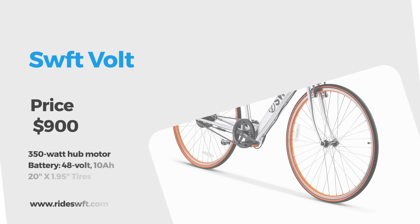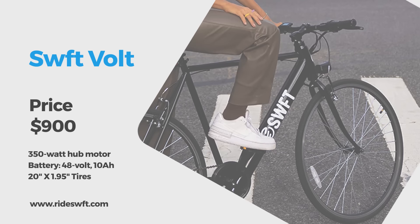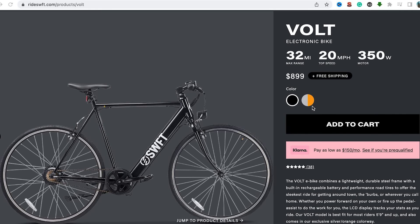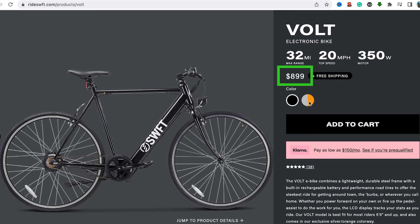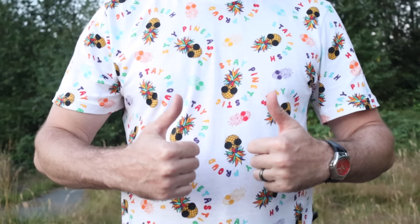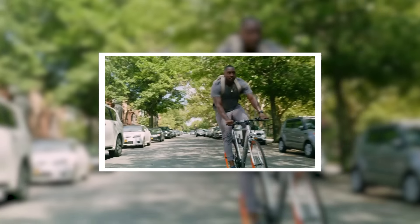The Swift Volt e-bike is the kind of bike you buy when you want an e-bike that doesn't actually look like an e-bike. The top speed is 20 miles per hour and there is a half twist grip throttle, making this legally classified as a class 2 e-bike. The price tag is $900 and there are two color options: black and a silver with orange trim. The 36V 10Ah battery is hidden within the frame, solidifying the 'this is not an e-bike' look.